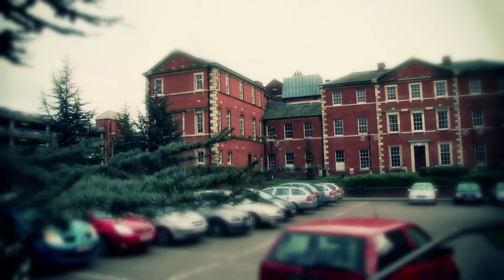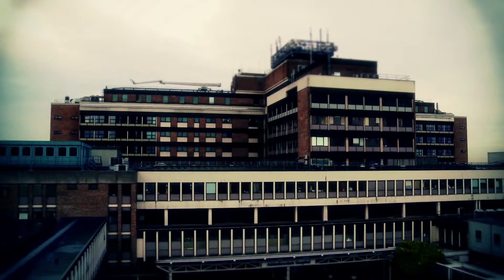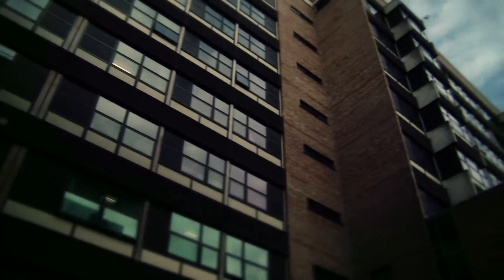The NHS estate comprises something like 30 million square metres, 18 million square metres of which is in acute hospitals. It's rumoured to be the biggest estate of buildings under one broad ownership in the world. It's got a stock that ranges from all sorts of ages. Most of it is very old and very difficult to deal with, and around 20% predate the formation of the NHS in 1948.